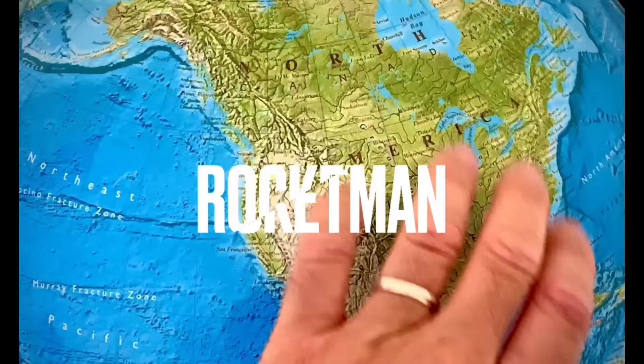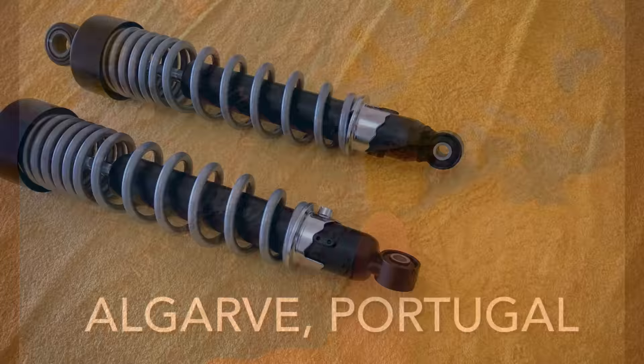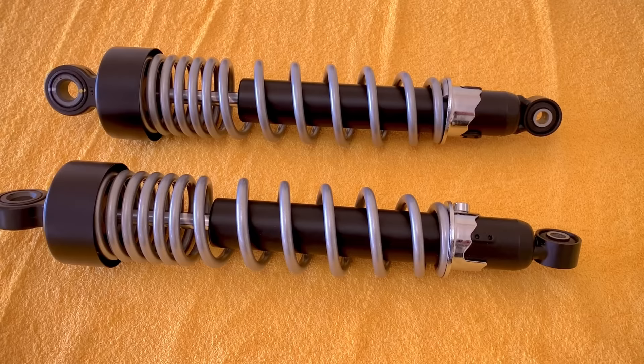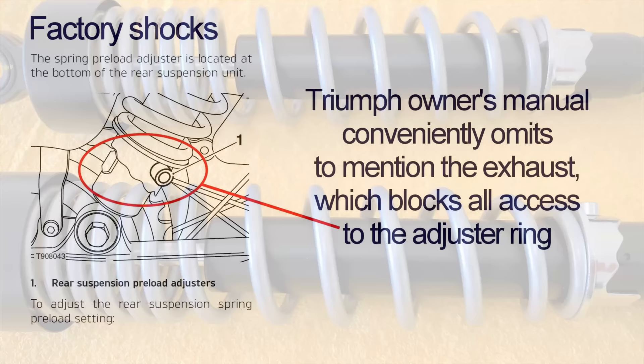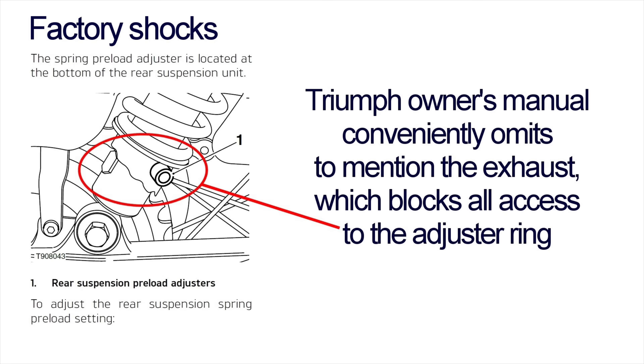As soon as I got my Speed Twin I knew the factory rear shocks weren't going to cut it. They felt adequate at low speed but pushing on exposed the basic components inside, and the rear of the bike quickly felt sloppy and lazy. It's a shame Triumph upgraded the front forks to some decent Marzocchis for the 2022 model but left the rear shocks alone. They offer relatively mediocre performance, and what little adjustability they have involves removing the end can to gain access to the adjustment mechanism.